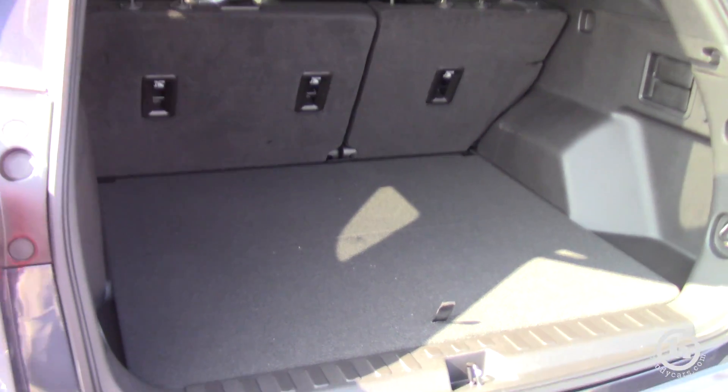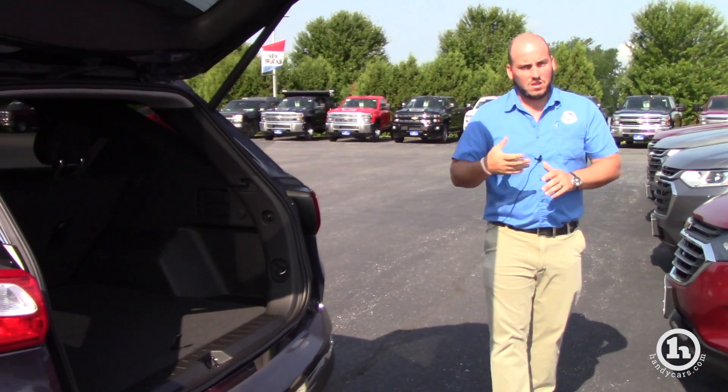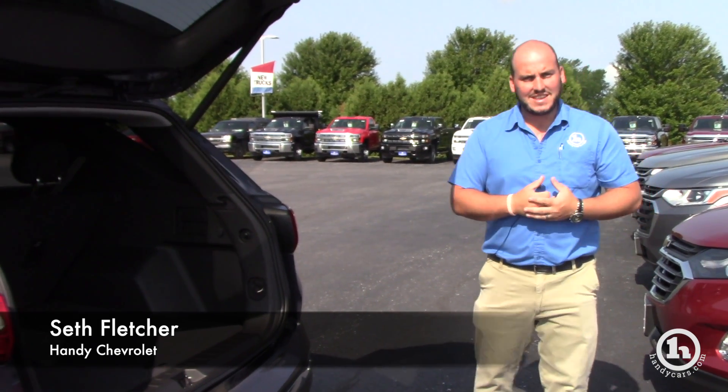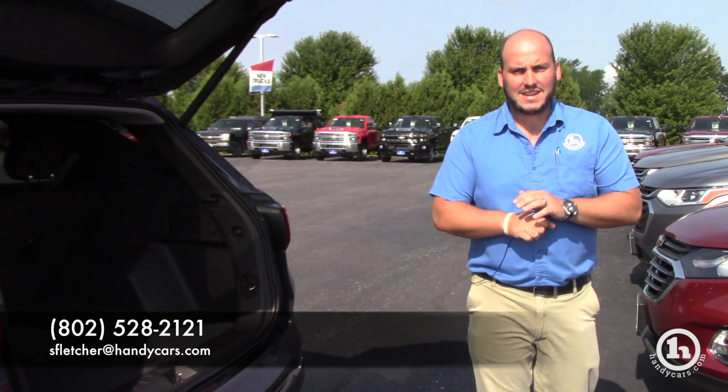So great deal going on on these. I don't have a lot of 2018s left, so if it's something you're interested in, snag it while we still have some. My name again is Seth at Handy's — 802-528-2121, or you can shoot me an email at sfletcher@handycars.com. Thanks, Sue.